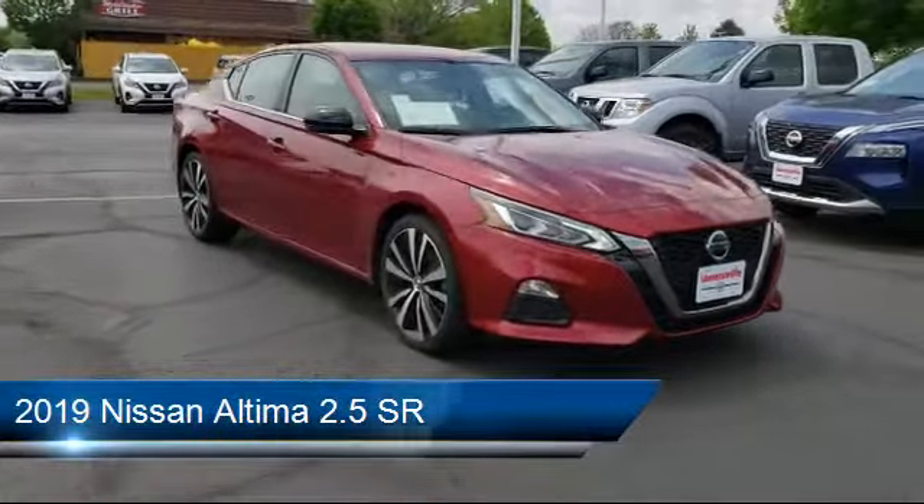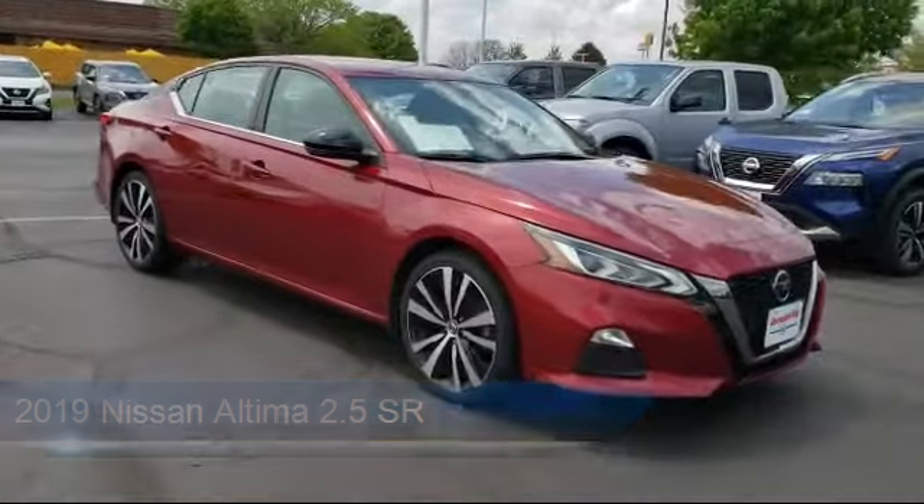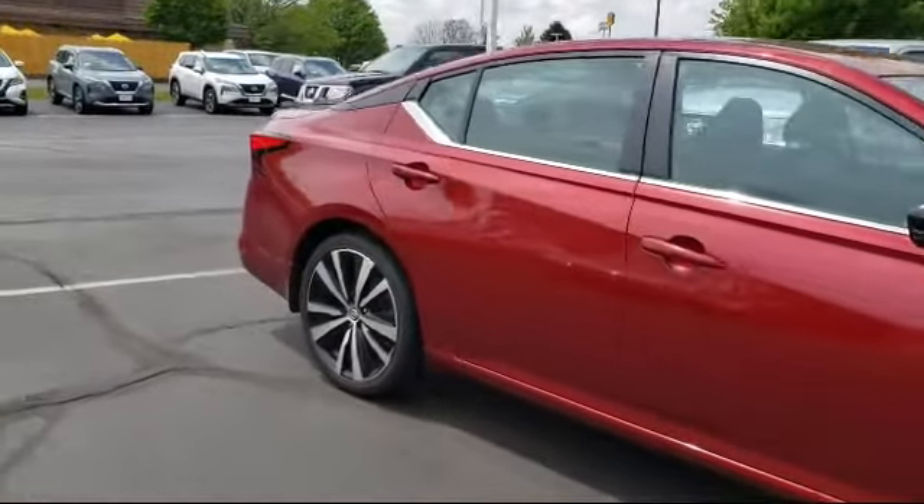It comes equipped with steering wheel controls, remote start system, cross-traffic alert, stability control, rear spoiler, and an MP3 player.